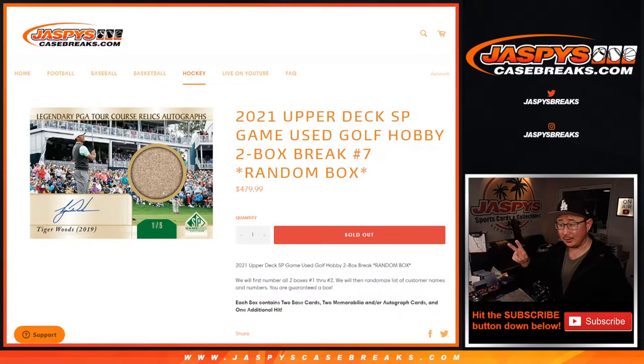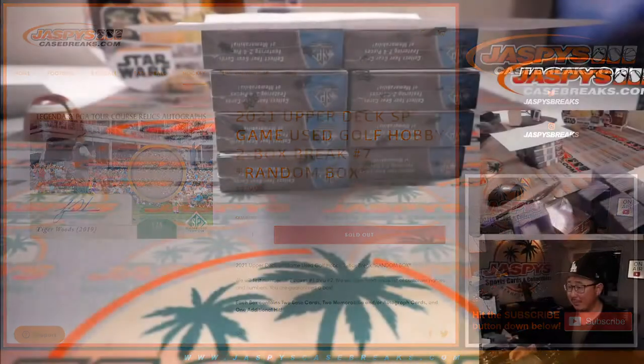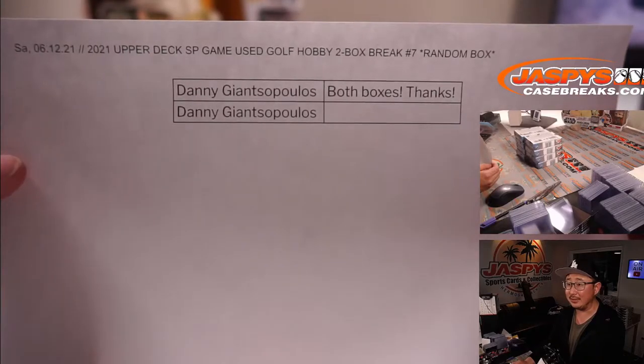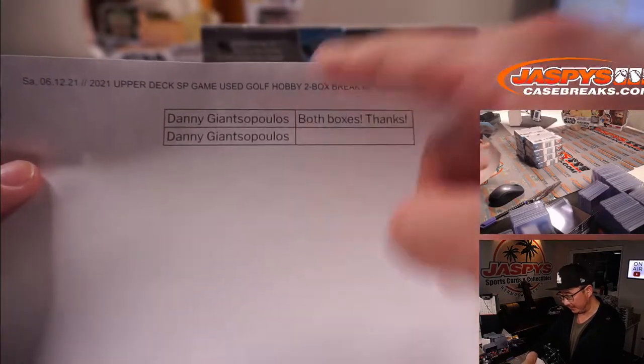We only sell two spots and we randomize a box between you to see what happens. But in this case we don't have to. Danny's saving me a little bit of time because he's got both boxes. Thanks Danny, like he did earlier today. So this is technically break seven, but two personal boxes for Danny. I appreciate it.